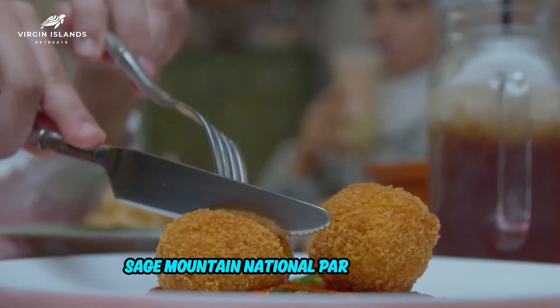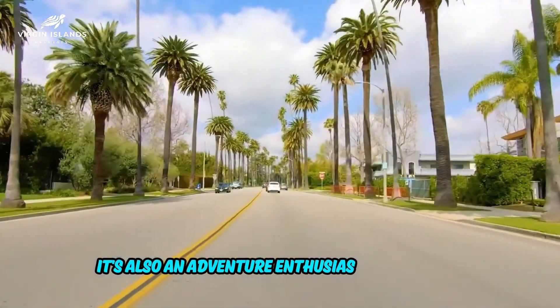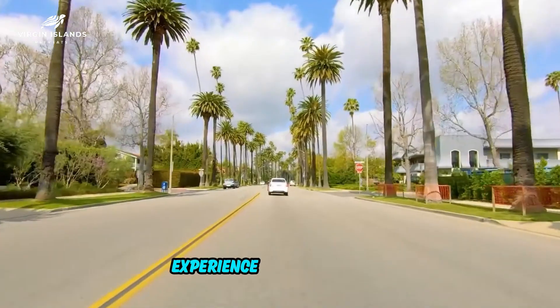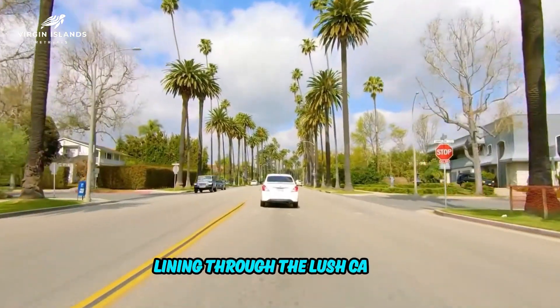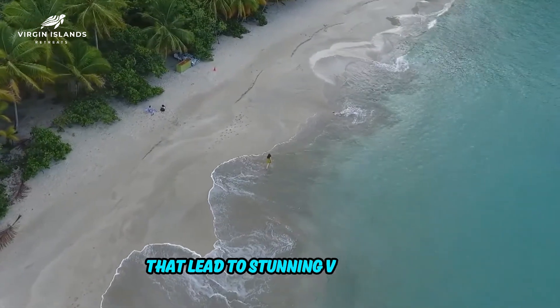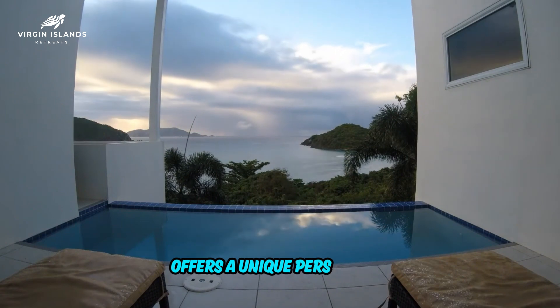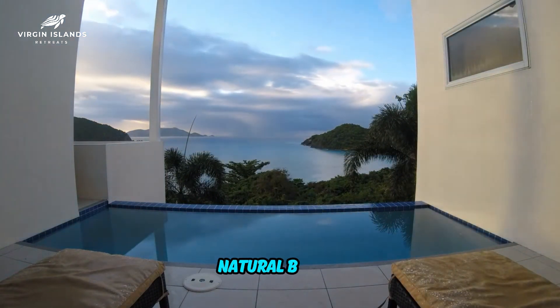Sage Mountain National Park isn't just for nature lovers — it's also an adventure enthusiast's playground. Experience the thrill of ziplining through the lush canopy or embark on challenging hiking trails that lead to stunning viewpoints. It's an adrenaline-pumping side of Tortola that offers a unique perspective of the island's natural beauty.